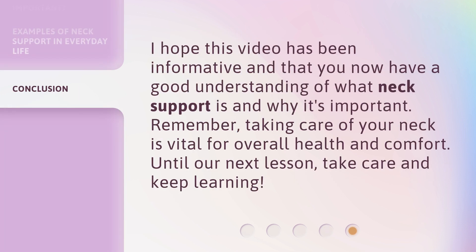I hope this video has been informative and that you now have a good understanding of what neck support is and why it's important. Remember, taking care of your neck is vital for overall health and comfort. Until our next lesson, take care and keep learning.